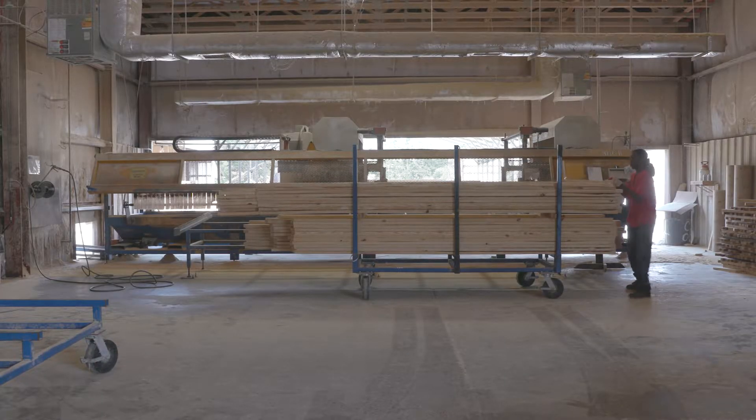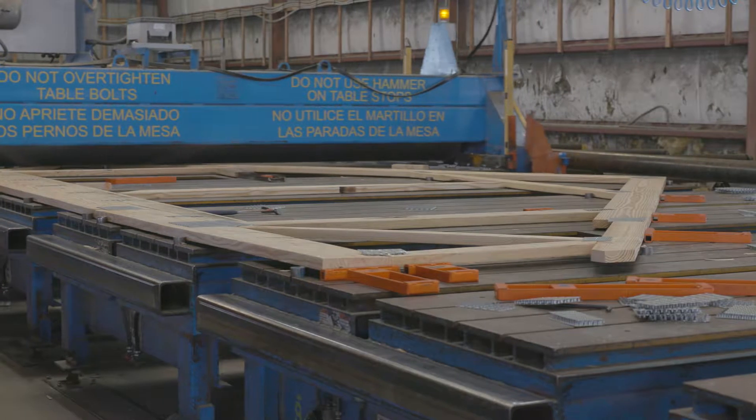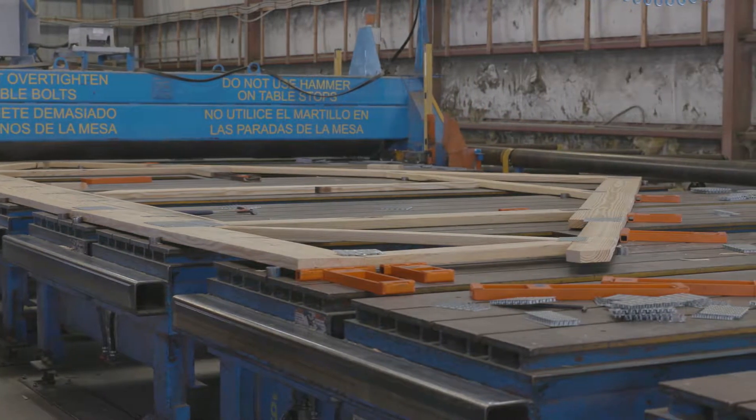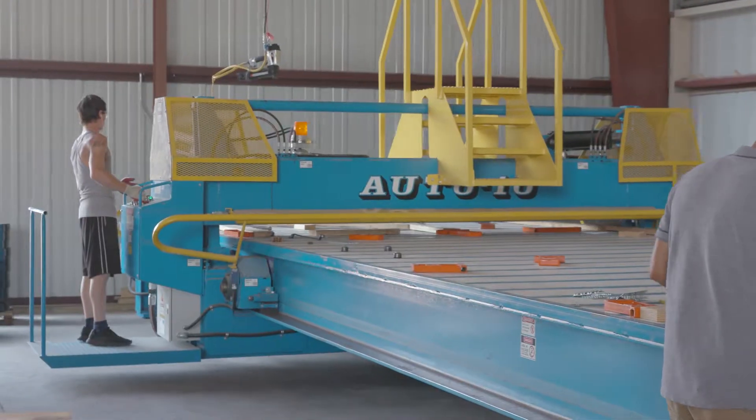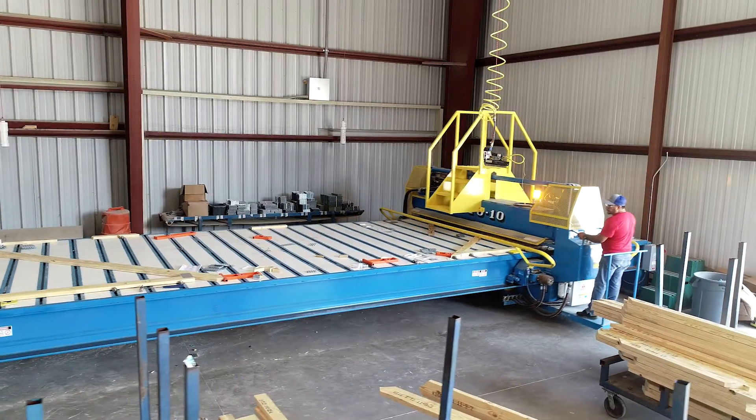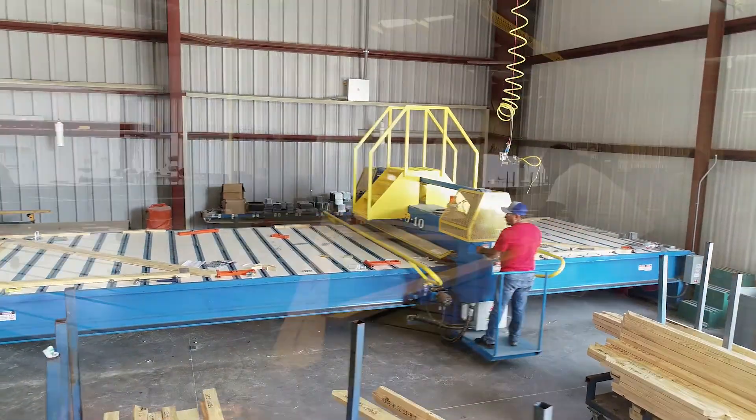With strong volume, Comtec is now running five roof tracker gantries on 375 feet of MyTech tables and three 40-foot Auto 10 hydraulic presses, all producing roofs, and three 42-foot floor truss lines.